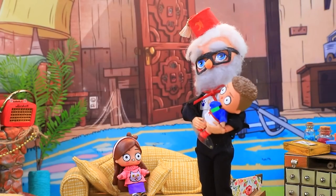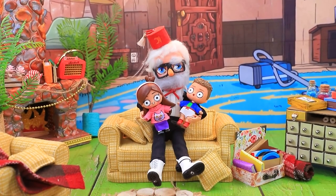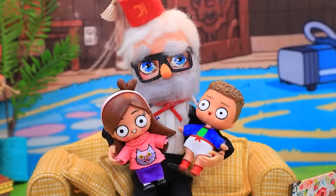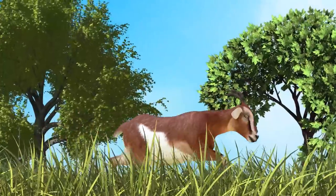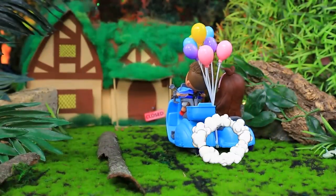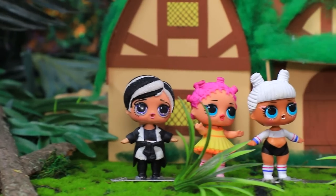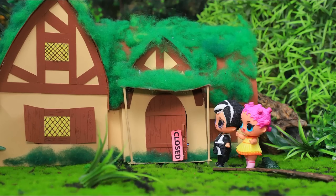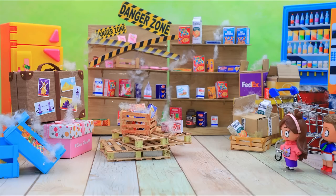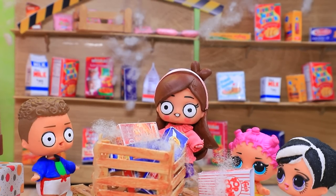Dipper is a scaredy cat! You little troublemakers, have you seen that strange shop in the woods? You'll like it. Mabel, Dipper, are you scared? Let's fly in a trolley!